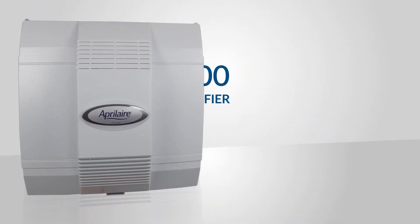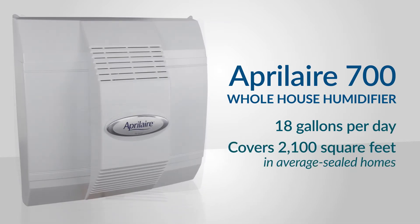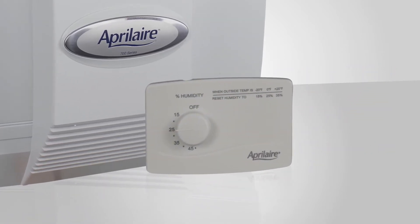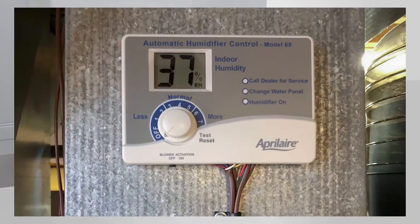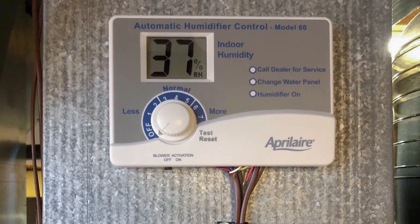The 700 model delivers up to 18 gallons of moisture per day and is ideal for homes around 2,100 square feet. Choose between basic manual controls or auto-digital controls, which automatically adjust the humidity output based on your outside temperature.